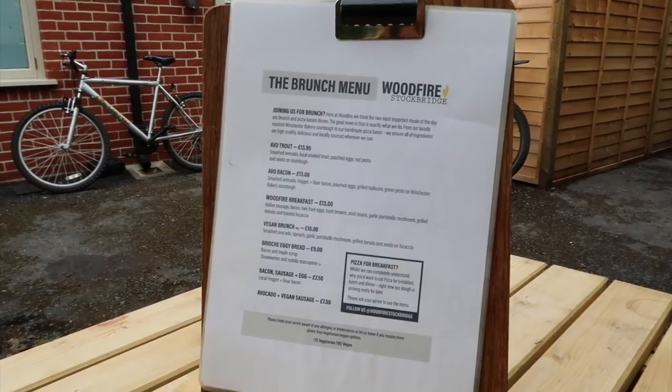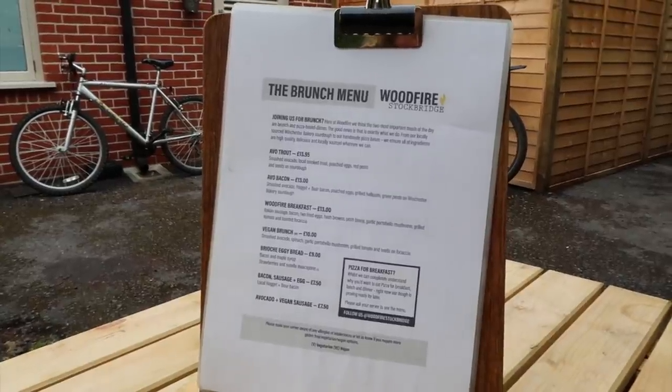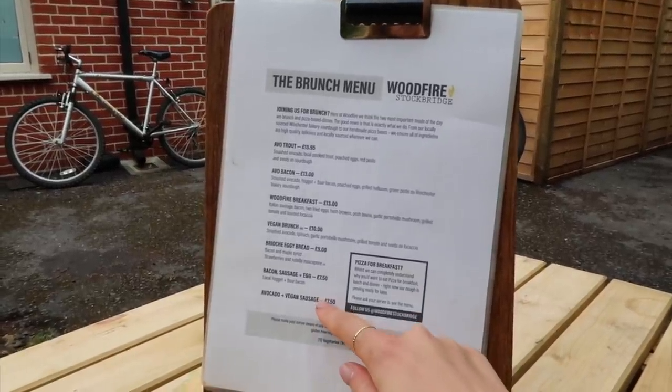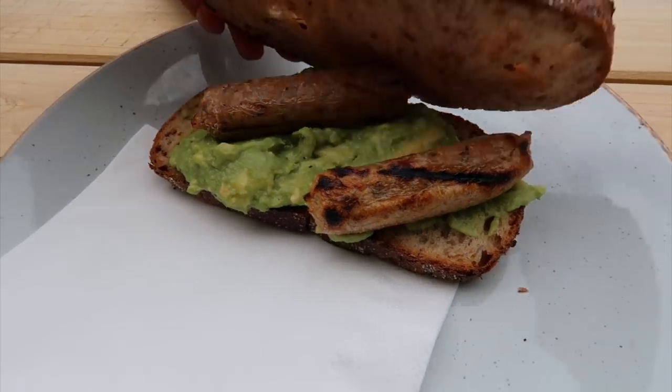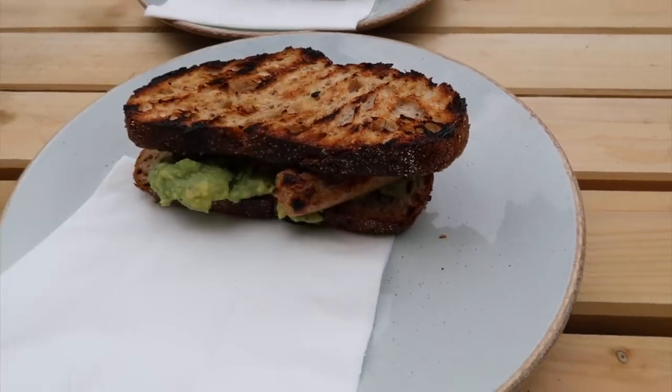Now we're going back to Stockbridge to grab some lunch at the Coffee Lab — we saw their brunch menu and it looked amazing. I've gone for avocado on toast with vegan sausage, and Ant went for the same. Here we go — avocado toast with vegan sausages made into a sarnie.